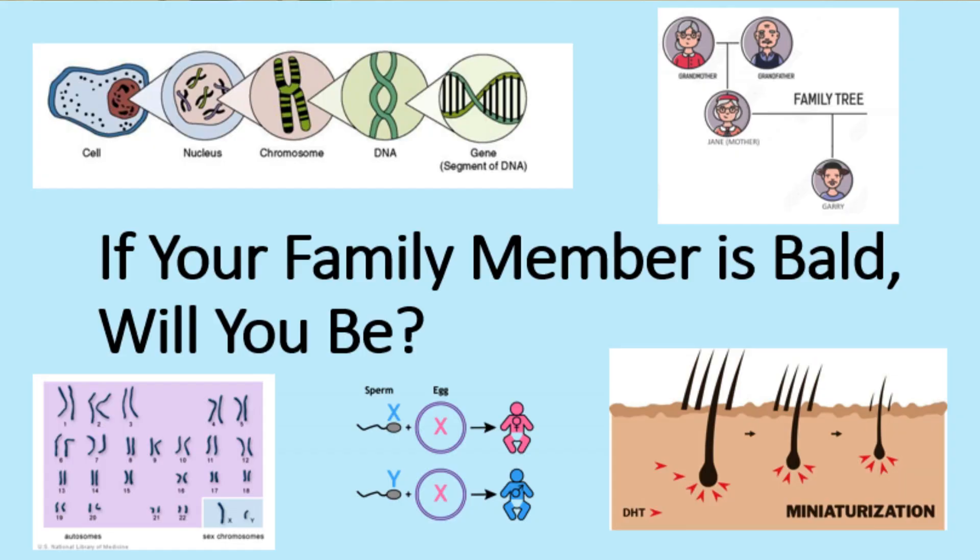Until that happens, check out my other video on how I predict how much hair you might lose in the future based on my experience seeing thousands of patients with male pattern baldness — currently a much simpler and cheaper way of predicting whether you'll go bald. To answer the original question: if a family member is bald, will you go bald? Maybe.